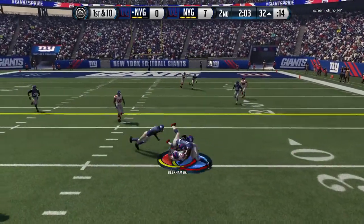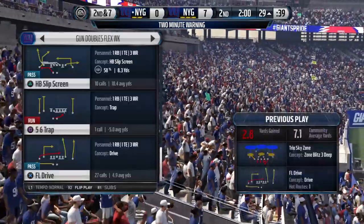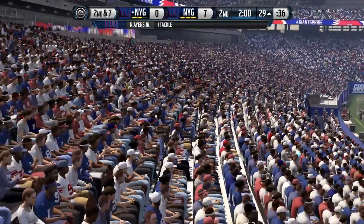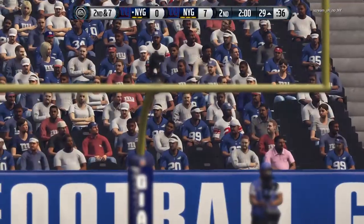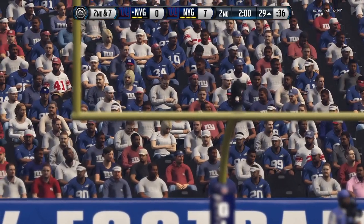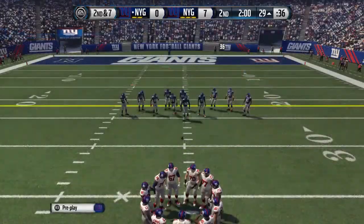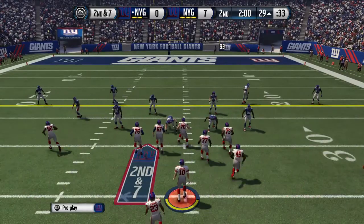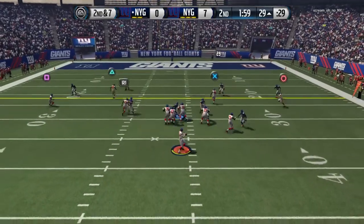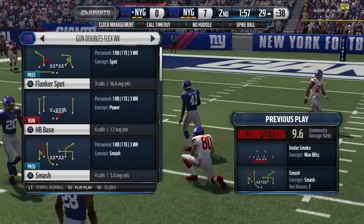Odell Beckham Jr. has the ball. Halftime is coming up, but first we reach the two-minute warning. The offense heads to the line for the seventh play of the drive. Second down and seven — almost made the catch, but the collision jarred it loose.